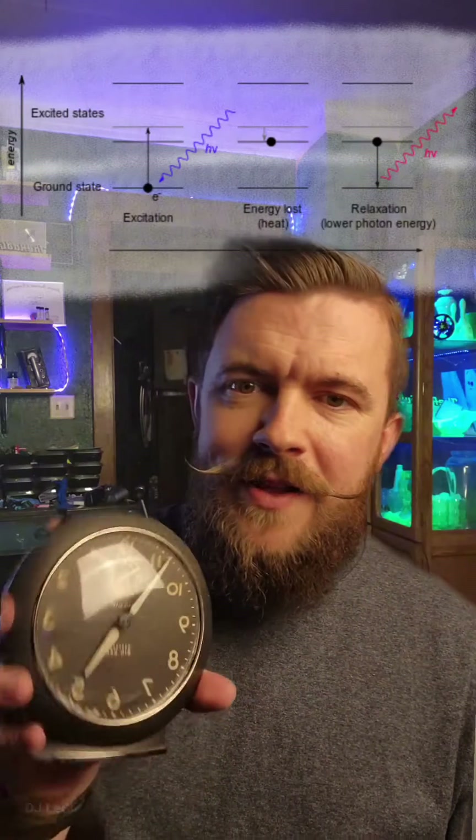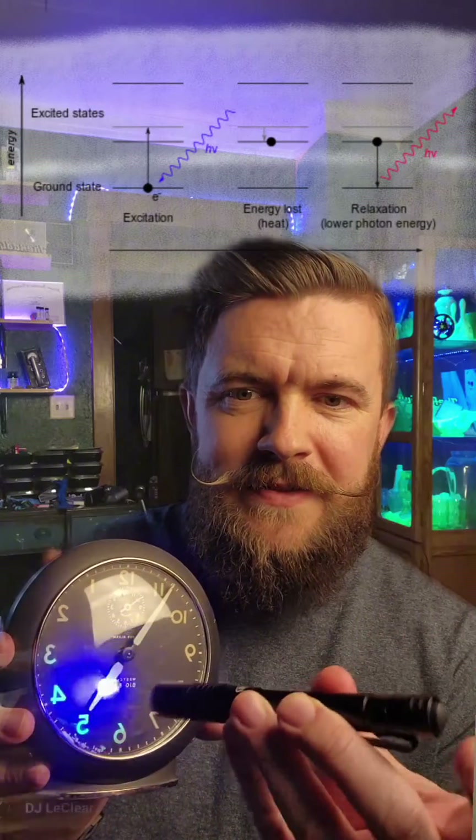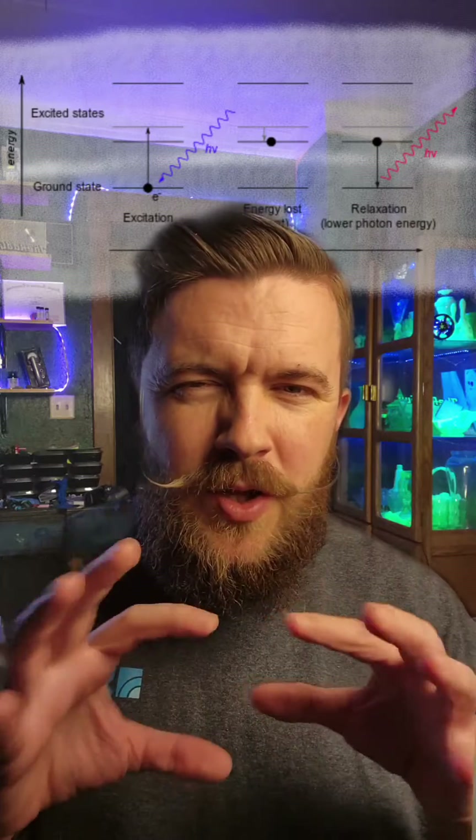What's interesting with the radium dial clocks is that because the phosphor material is kind of old, it doesn't really glow on its own anymore, and I have to use this UV light to simulate it. As I showed in the beginning of this video, once you remove that UV light, the green glow kind of lingers for a while. This is because the electron in that phosphor material, once excited, tends to stay in that higher energy state due to the chemistry of the phosphor, until it finally decays away.